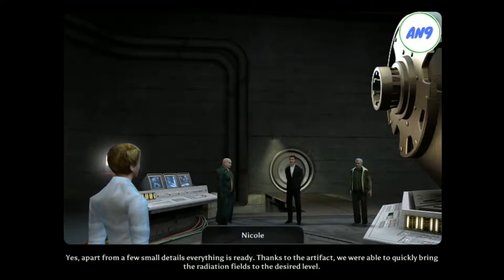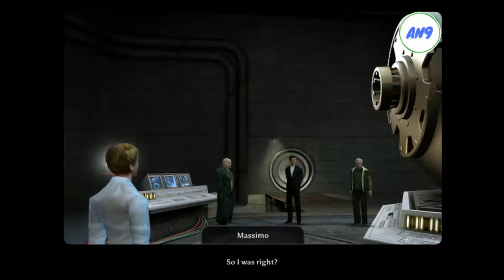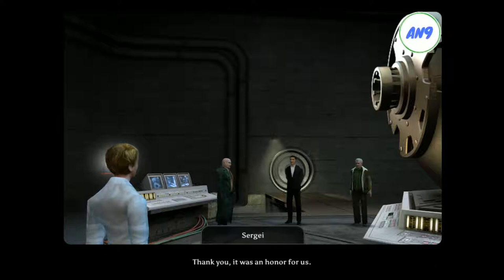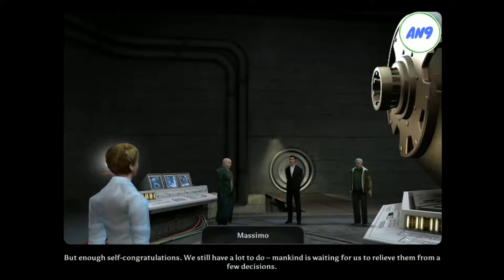I heard we are ready. Yes, apart from a few small details, everything is ready. Thanks to the artifact, we were able to quickly bring the radiation fields to the desired level. So I was right. About the artifact? About you, Professor Charleroi. Your team has truly done magnificent work. And Sergei, Oleg, you also deserve a lot of praise. Thank you. It was an honor for us. But enough self-congratulations. We still have a lot to do. Mankind is waiting for us to relieve them from a few decisions.